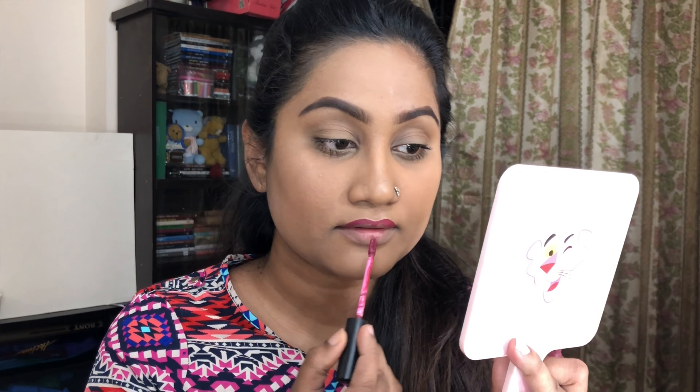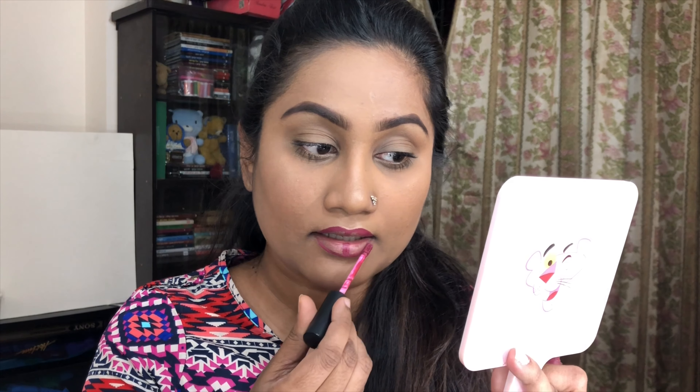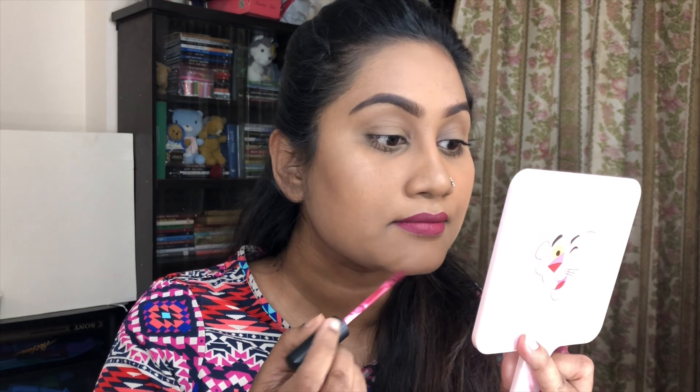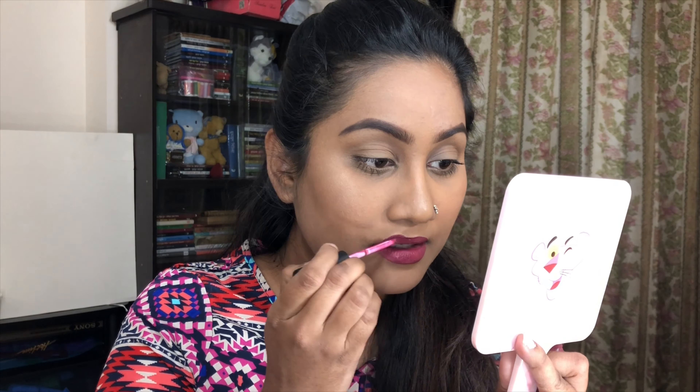Now I will use my lipstick. Since my face is quite light, I'll use a dark lipstick — a dark magenta shade. This is the Focallure 06 liquid matte lipstick. I love this shade. If you prefer a lighter, more presentable color, you can choose a light color instead. I'm going with this creamy matte dark shade.